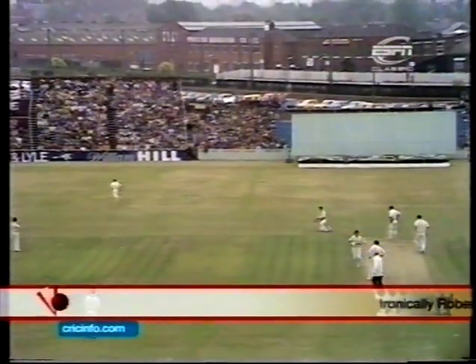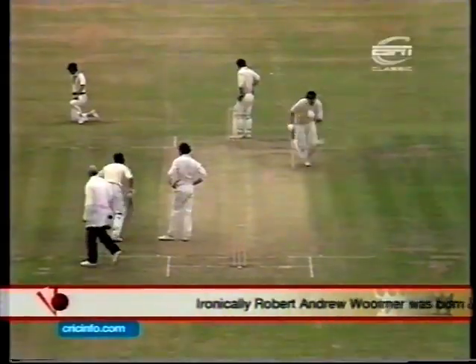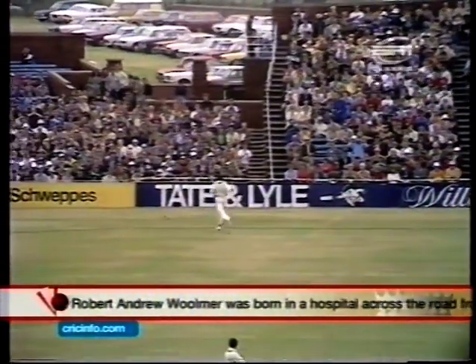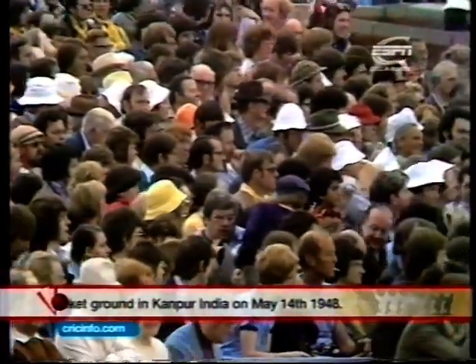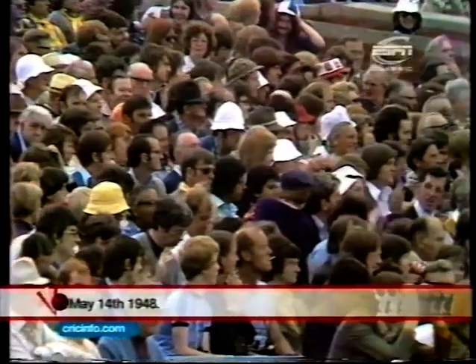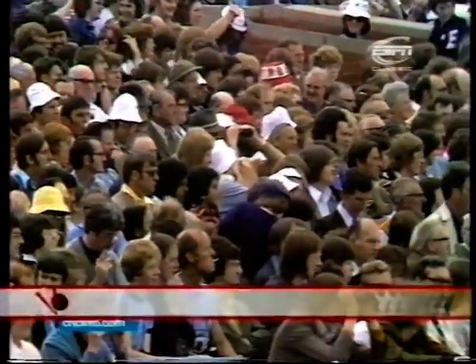That's not quite well-intended, but it will race away down to that far third-man boundary for four runs. The applause not only for the boundary, but for the 50 partnership between these two.